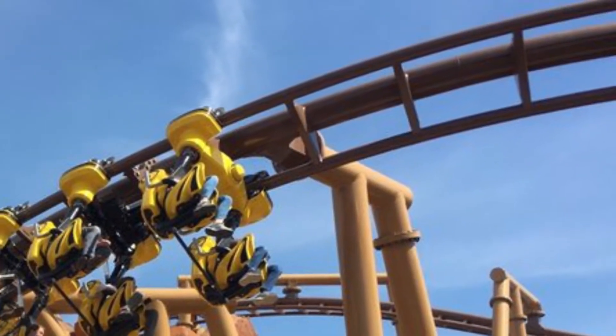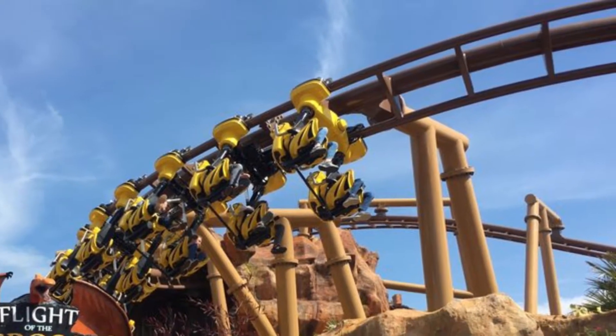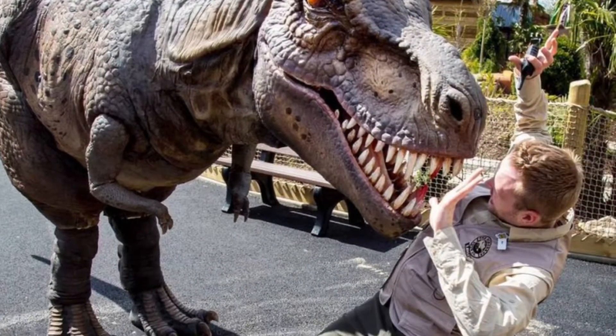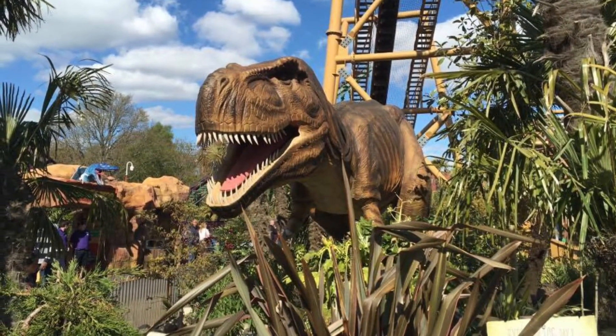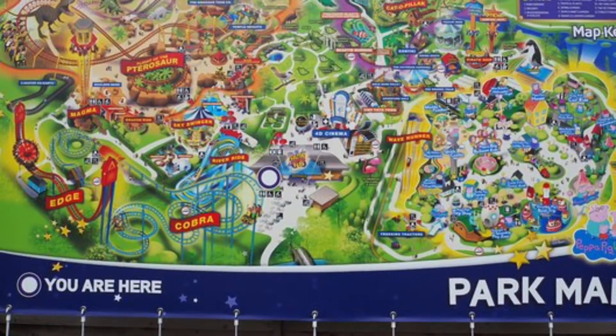However, you do get a good sensation on the Helix, and the ride feels really smooth throughout, unlike Vampire at Chessington. But without all of the animatronic dinosaurs in the queue line and all of the foliage, this ride wouldn't be at number 1. So well done to Poulton's Park for your awesome ride selections.